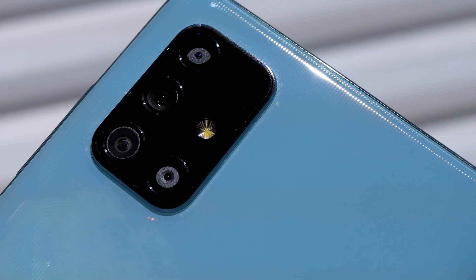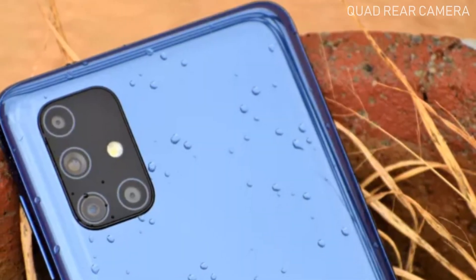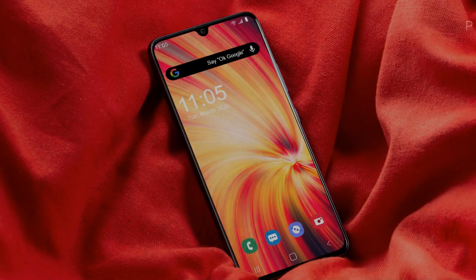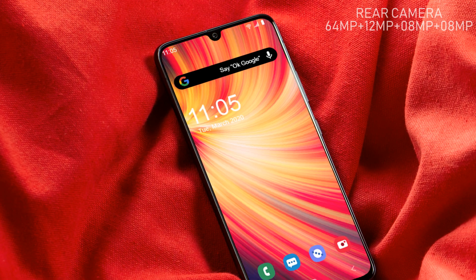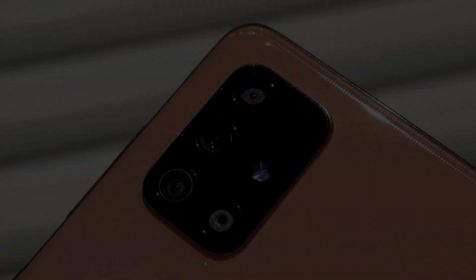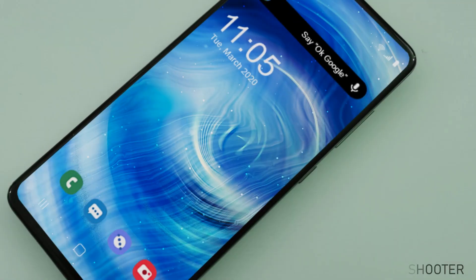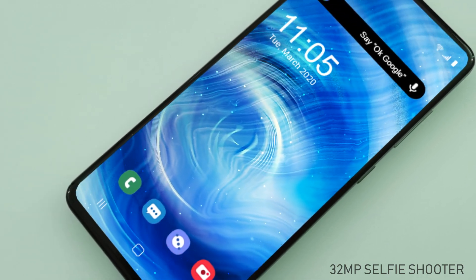The Galaxy F51 by Samsung will be equipped with a quad rear camera setup on the back along with an LED flash light. The primary lens is a main sensor of 64 megapixels, an ultra-wide sensor of 12 megapixels, plus an 8 megapixel macro and an 8 megapixel depth sensor. The front-facing camera of the Samsung Galaxy F51 is 32 megapixels, designed to produce the best selfie results.